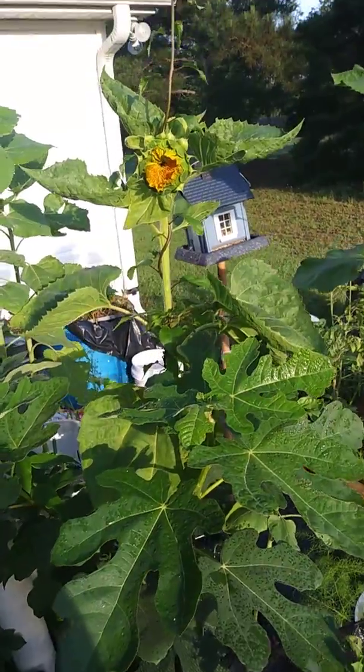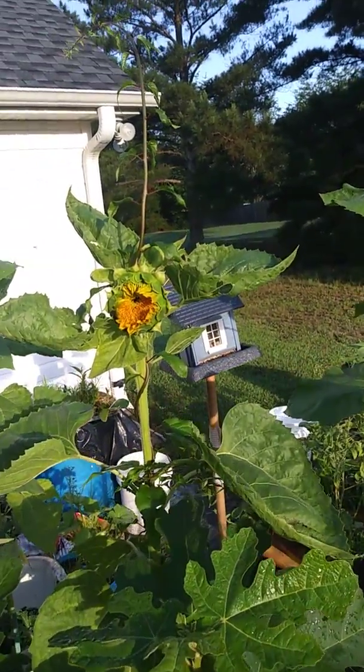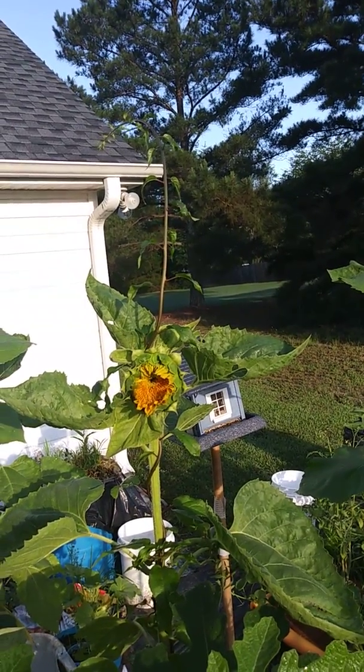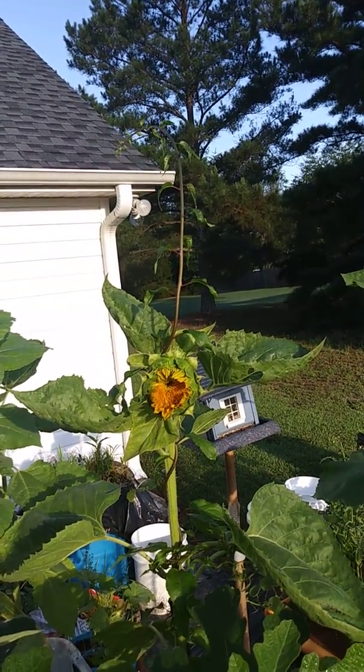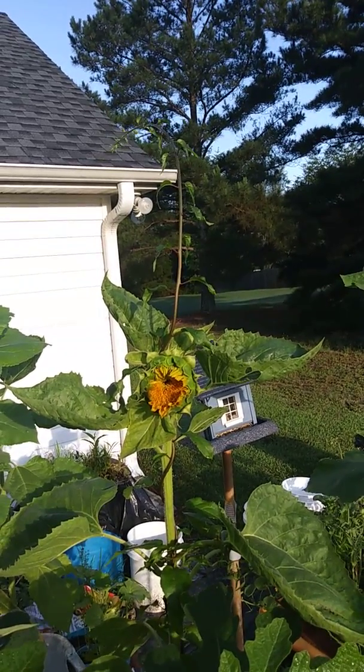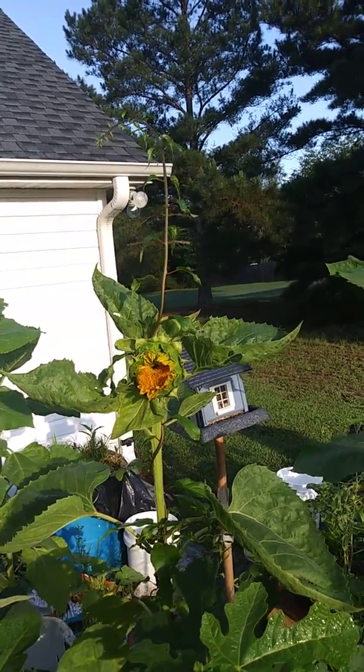Also, you see this coming up out of the sunflower? That's actually kiwi — kiwi vine. It's amazing. Let's see if I have something for it though.